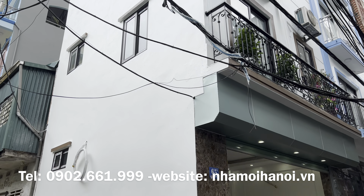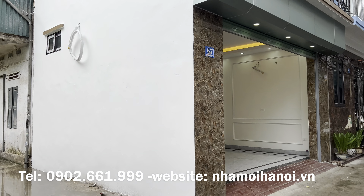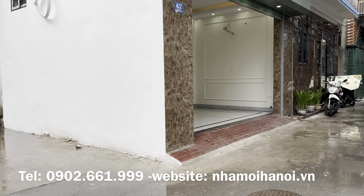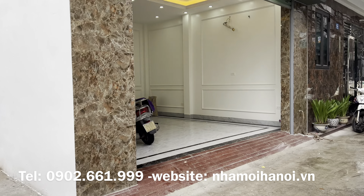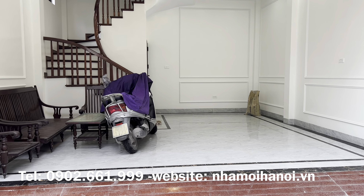Với vị trí là thửa đất lô góc, tiếp giáp hai mặt ngõ, thì gia chủ có mở cửa cả hai bên, rất là thoáng. Phía đối diện cũng là sân chơi của nhà văn hóa nên xây dựng có trừa sân, không gian xung quanh càng thoáng hơn.